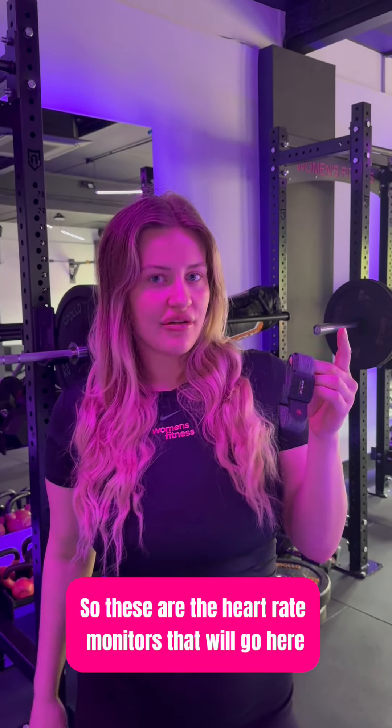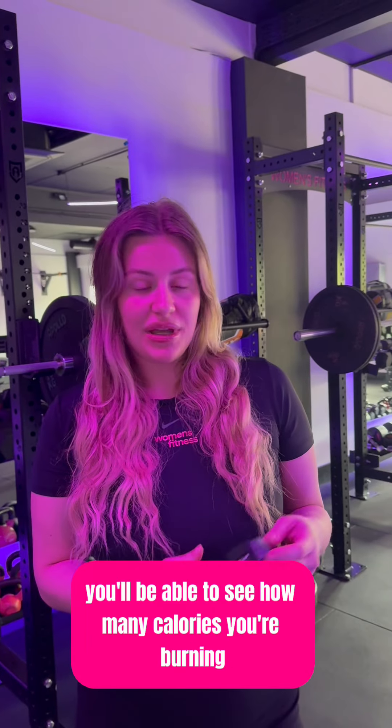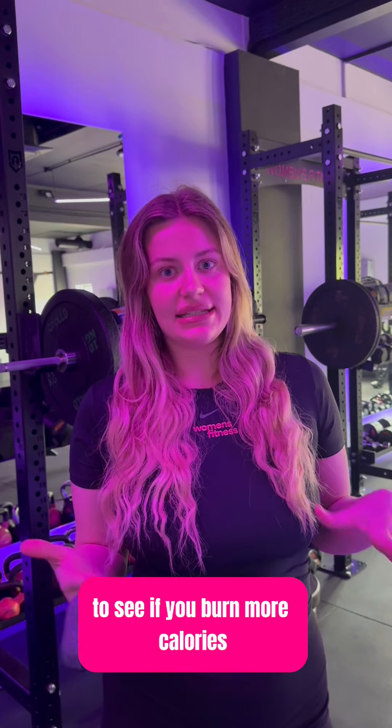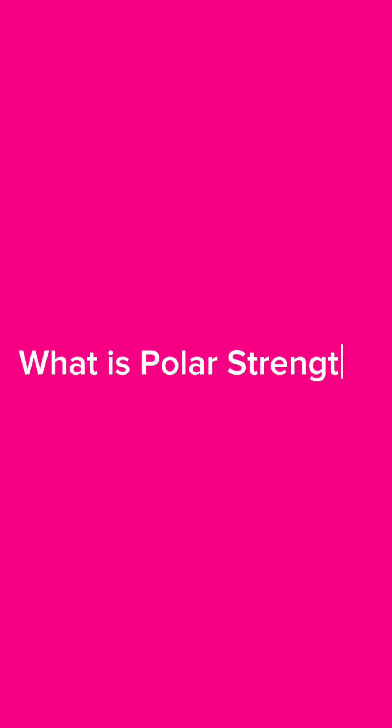These are the heart rate monitors that will go here on your arm during the sessions. You'll be able to see how many calories you're burning, what heart rate zone you're in, and you'll be able to compare yourself week after week to see if you're burning more calories and see if you're getting fitter.